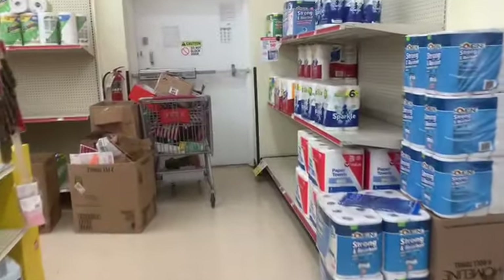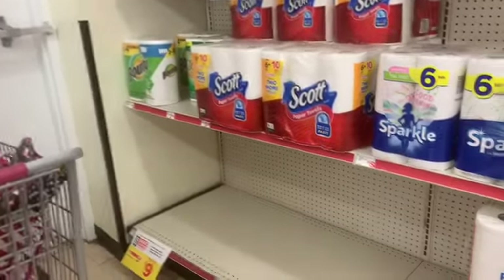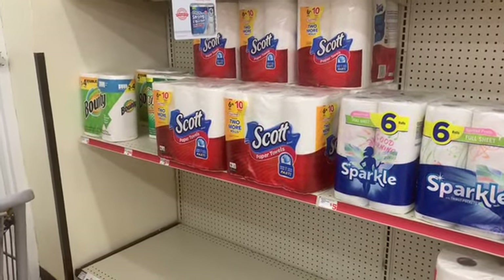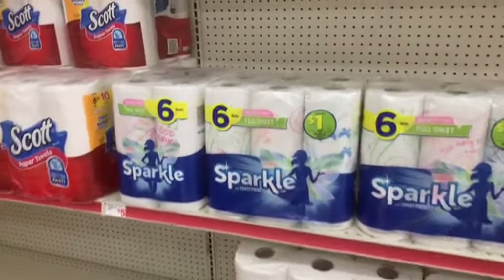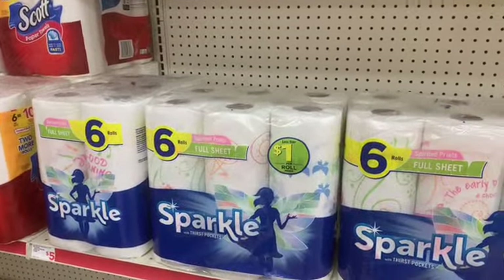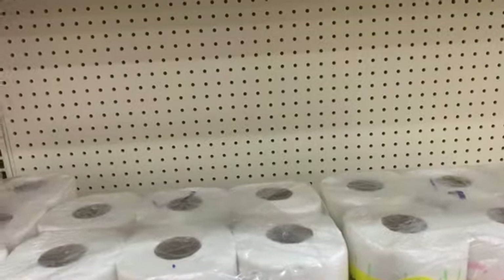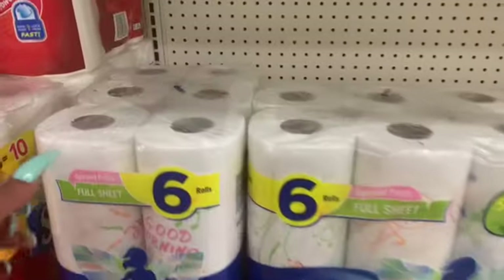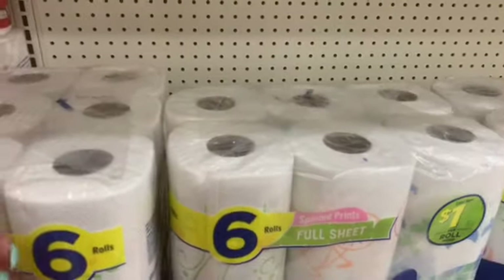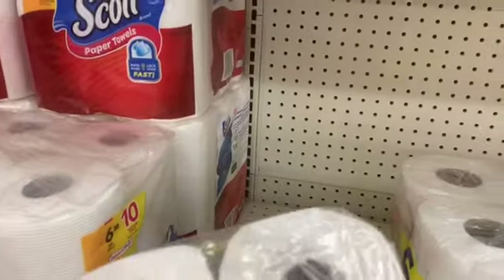All right, so we have a coupon — if everybody got it — two off of two on Scott's. So if you want to get Scott's tissue or paper towels, and then we also have Sparkle for $1.25 off. I hope it's off of these because sometimes it says the family rolls. I'm going to get these cheap paper towels because the way we use paper towels in my house, it's ridiculous how fast I run out.